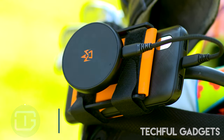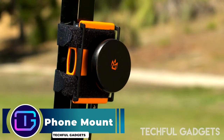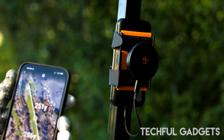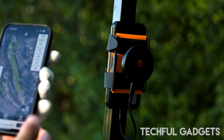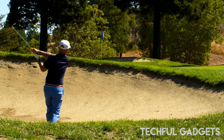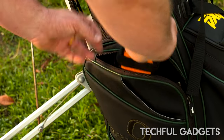The Magna Caddy phone holder is meticulously engineered to provide a secure and convenient solution for keeping phones accessible during gameplay, ensuring golfers stay connected without compromising their focus or performance.